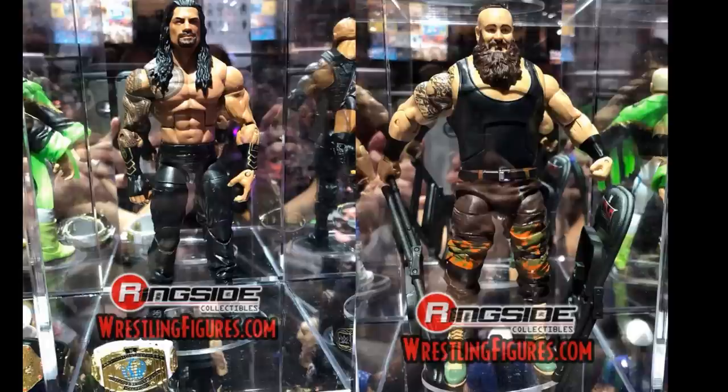Now we have Elite 62 images — Roman Reigns and Braun Strowman. Roman has gold gauntlets, so I'm guessing we'll get that golden black vest, and it comes with the white Intercontinental Championship. Braun Strowman is basically the Elite 52 figure with different boots, which is a bit disappointing — they should have given us a new head scan or different colored pants. The boots do look fresh though, so we'll see if anything changes before release.